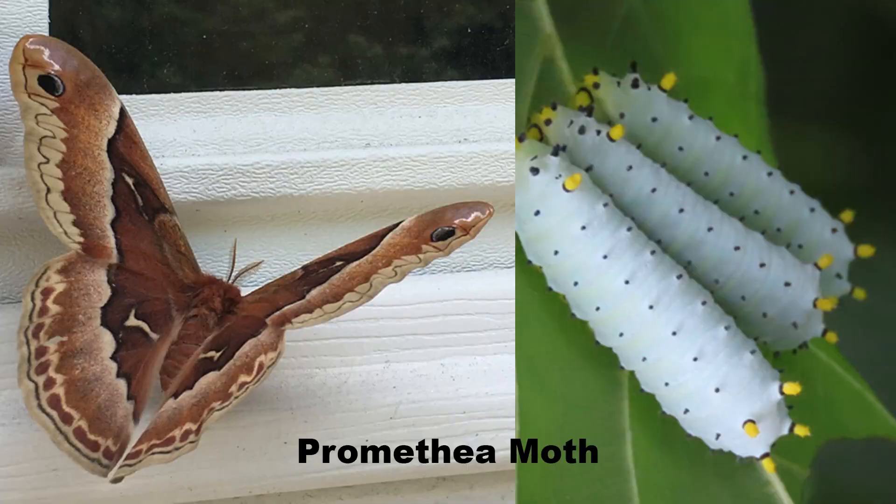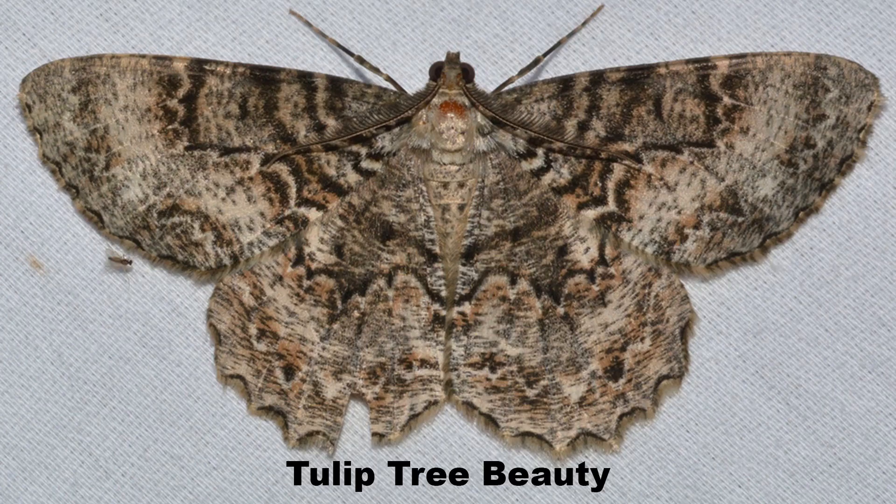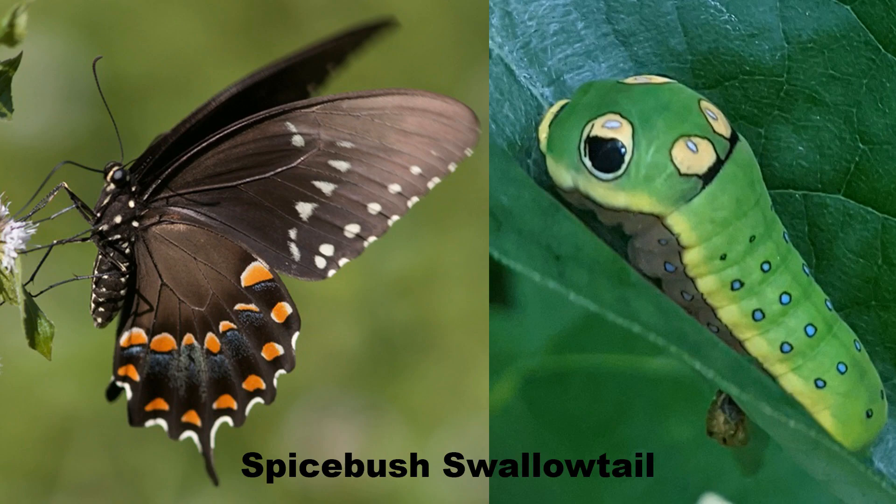Spicebush is a host plant for at least three species of caterpillar, including the Promethea moth, the Tulip Tree Beauty, and the awesomely strange Spicebush Swallowtail. If you want to learn more about the Spicebush Swallowtail Butterfly, check out this video.